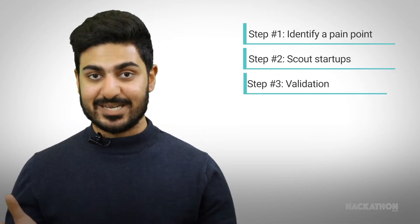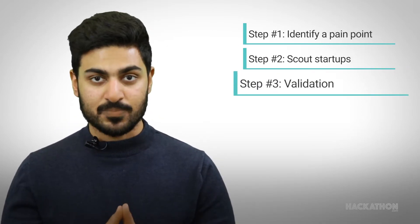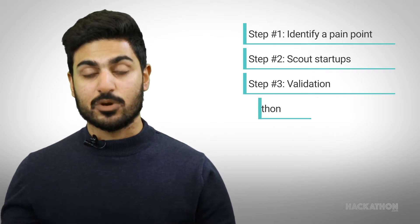The corporate will then validate the startups that they believe can actually solve this problem and then invite them to step number four, which is the hackathon itself.